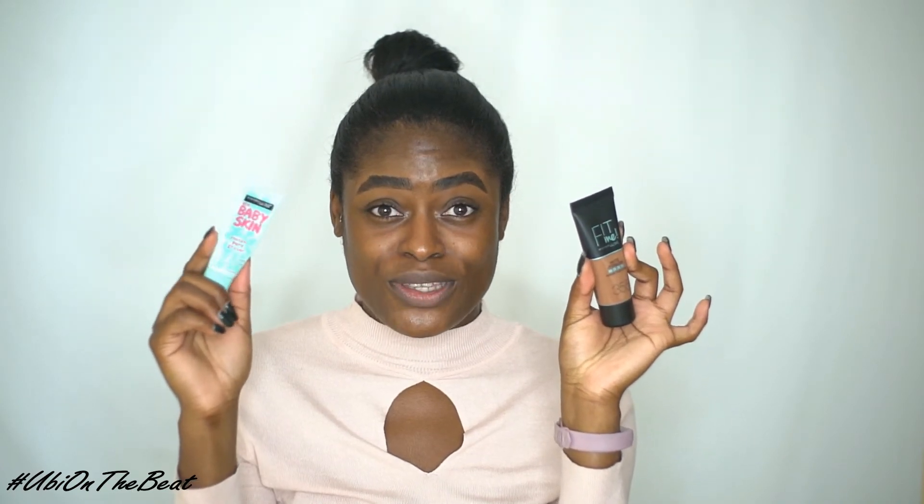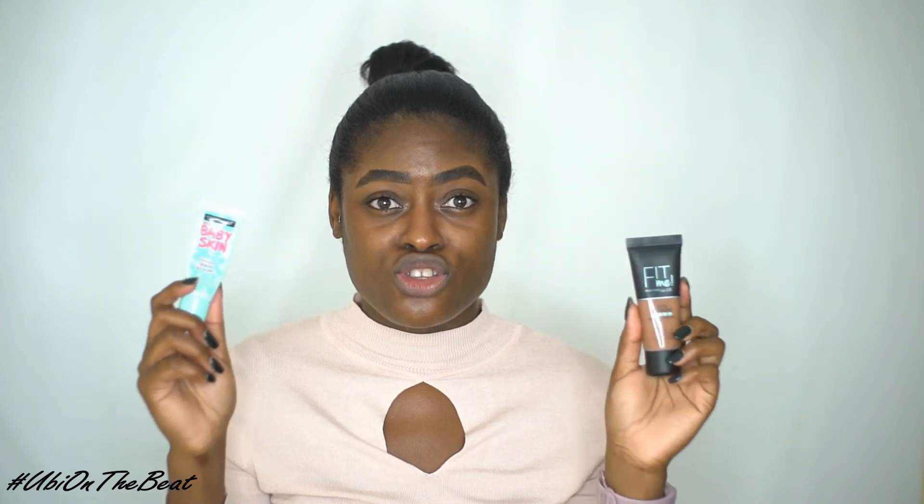Before I apply the foundation, I'm going to prime my skin with the Maybelline Baby Skin Instant Pore Eraser Primer. I think this primer and this foundation are going to work really well together because this is a pore eraser and the foundation also minimizes pores, and they're both made by the same brand. From my experience, brands tend to make their products work well with each other, so to get the best results you basically need to use products from the same brand.